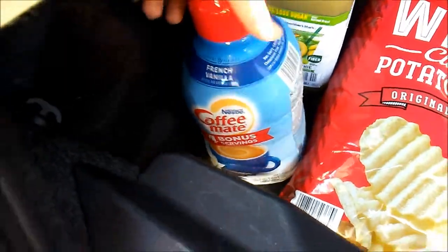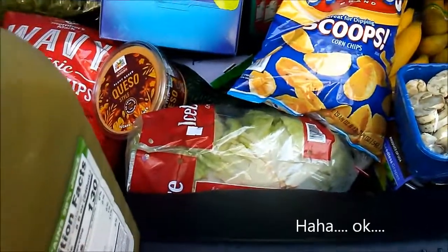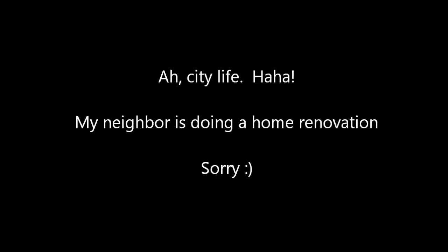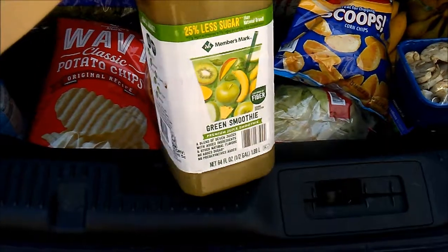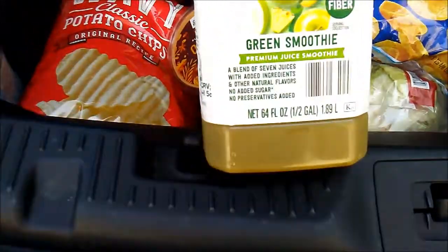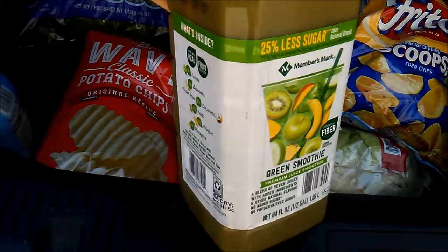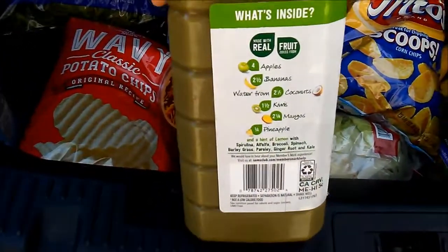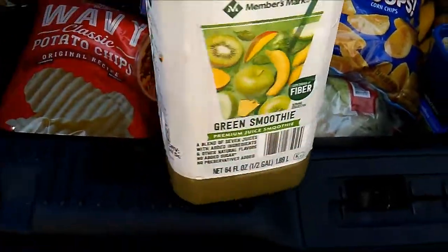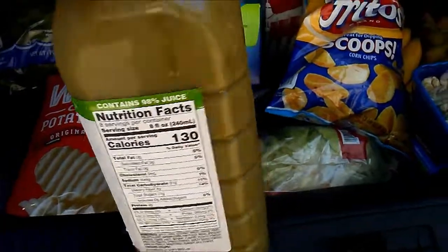Hubby's creamer. And the last thing we got is this Member's Mark green smoothie. I've never tried this before — it kind of reminds me of the Green Machine. I thought we'd give it a try; it was reasonably priced, so we'll see if we like it.